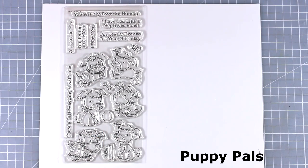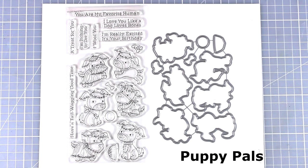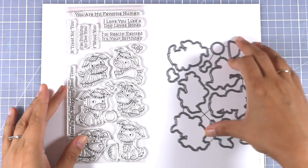And of course there is a stamp set with dogs for all those dog lovers. There are actually 6 different designs of dogs in different positions, and that's a great stamp set again for birthdays as well as friendship cards.